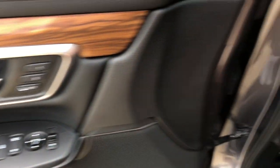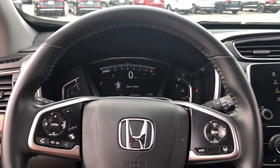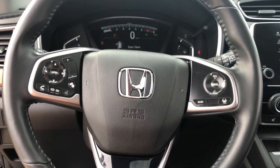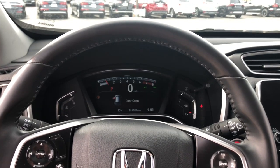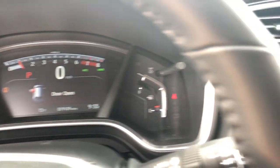These are just some of the great options this vehicle comes with: power liftgate, power driver seat, electronic stability control, seat memory, traction control, passenger vanity mirror, leather seats, trip computer, power windows, and bucket seats.